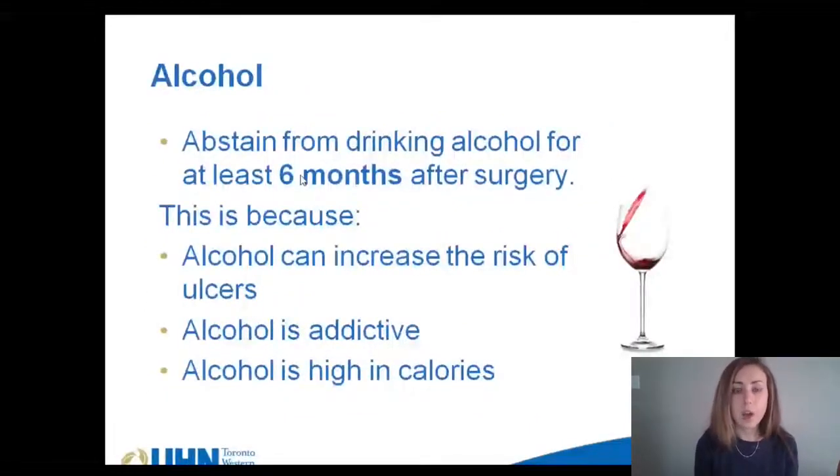Finally, while it's not a nutrition-related complication, we do want to advise you about alcohol. It is important to abstain from drinking alcohol for the first 6 months after surgery, as it may increase the risk of ulcers and also contributes to empty calories and sugar. Some research shows that having alcohol after bariatric surgery can be more addictive. You will not be able to tolerate the same amount of alcohol as before surgery, as your stomach does not produce the same amount of the enzyme that breaks down alcohol. This means you can become intoxicated very quickly, but the effect will also fade very quickly, thus increasing the addictive effect. If you have any questions about nutrition-related complications after surgery, please do not hesitate to contact one of the registered dietitians at Toronto Western Hospital in the bariatric department.